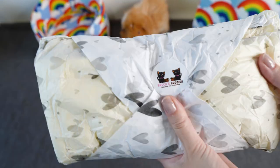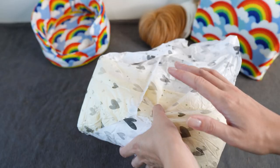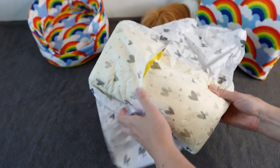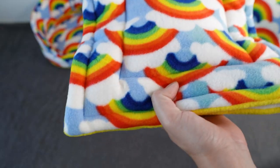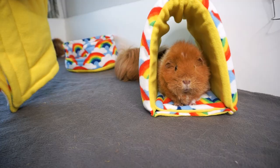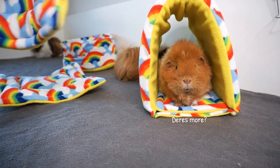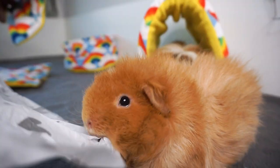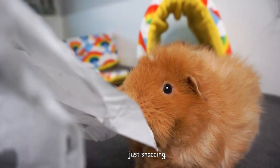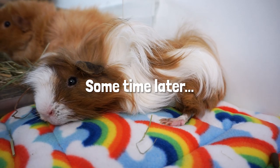Moving on to package number three — I genuinely don't know what this one's gonna be. Oh, this is so cool! So this is just some pads but it's really nice how they are matching the other items. They are just so so cute and they're really cushioned as well. I think the piggies, especially Pedro, are going to love sleeping on these.